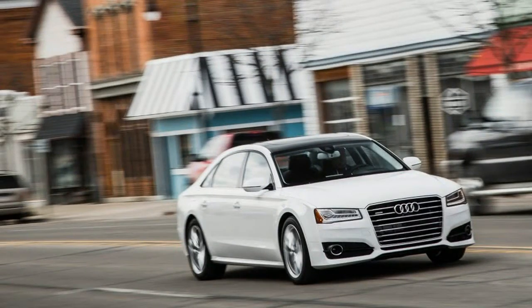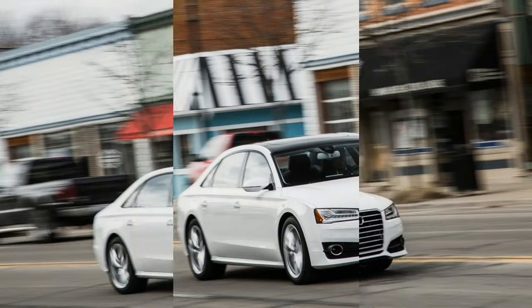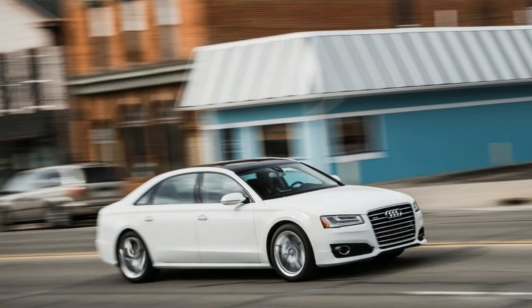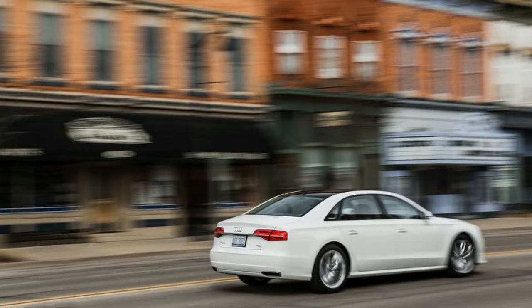As it nears the end of its life cycle, the U.S.-spec A8 lineup shrinks for 2016. The short wheelbase version is gone, as is the TDI diesel for now at least, leaving only the long wheelbase A8L available with a 6, 8, or 12-cylinder engine.